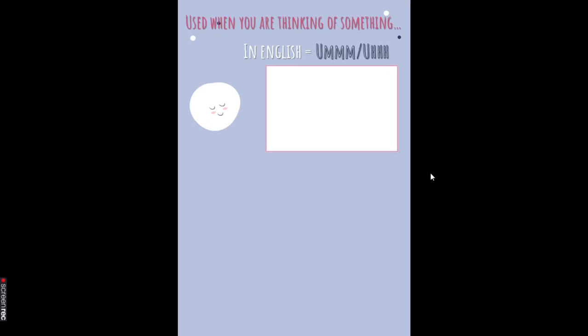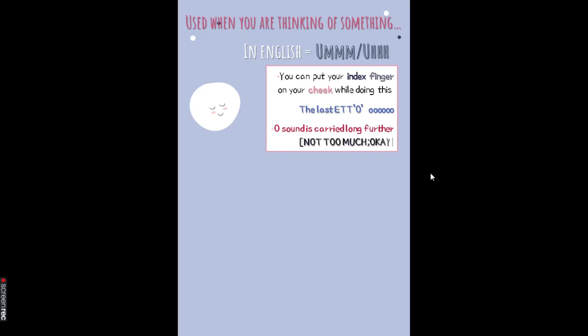You'll understand it better with examples. Eto is used when you are thinking of something. In English we use 'um' or 'ah' when we think — similarly in Japanese we say Eto. You can put your index finger on your cheek while doing this. Note that the last O in Eto is elongated — you carry it a little longer, but not too much.